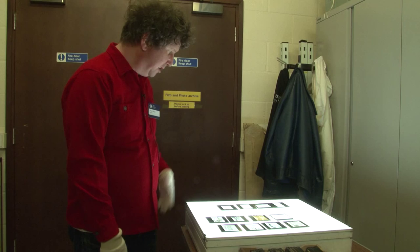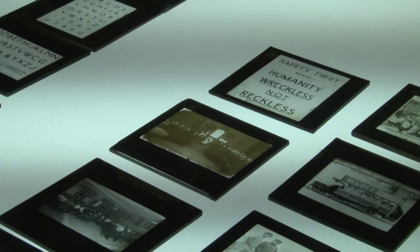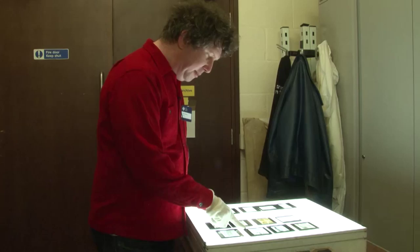We've got some material which relates to the Johnson typeface, which we'll be celebrating in 2015, and some other material which relates to the First World War, which we used in our Goodbye Piccadilly exhibition.